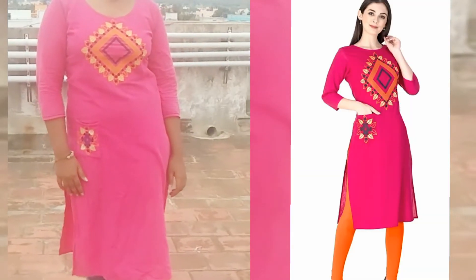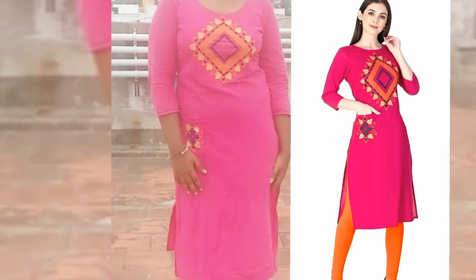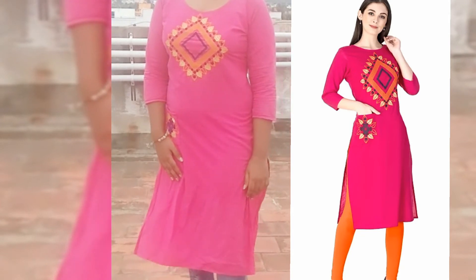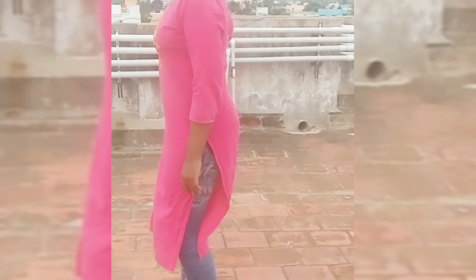Next, this is cotton. This is a front design. This is a back side design. This is a model insert. This is a pocket. This is a 3x4 sleeve. This is a knee length. This is 379cm.